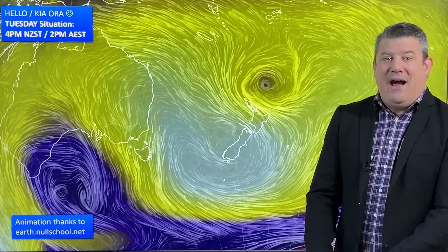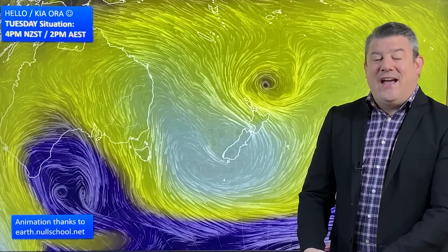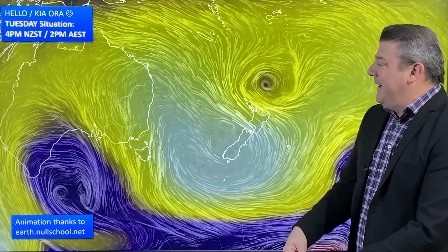We've got low pressure which is going to park itself near the Upper North Island this week. In the South Island high pressure, and Australia sees that same high pressure zone departing and windy westerlies moving in.